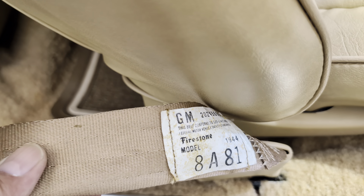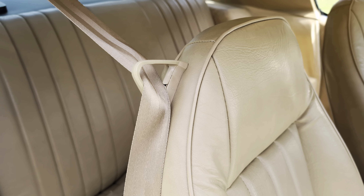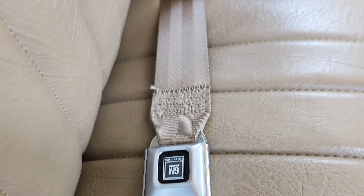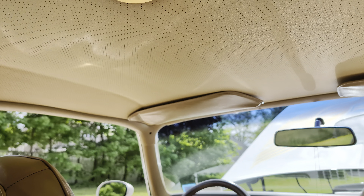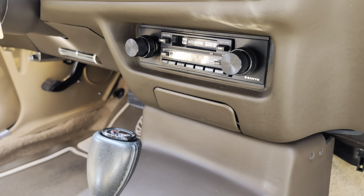And this one's still intact too — that's the first thing that breaks. Automat did a beautiful job on the headliner. Oh, and the ashtray — check this out.